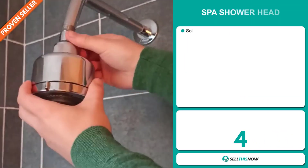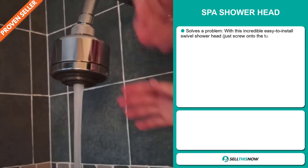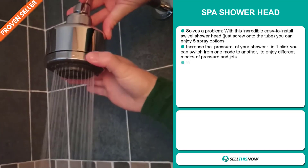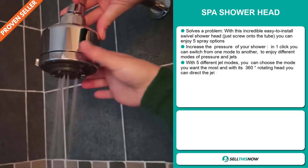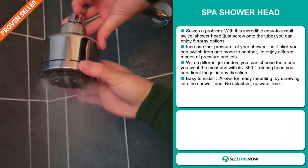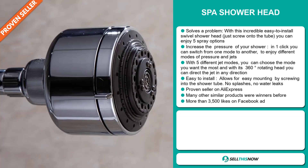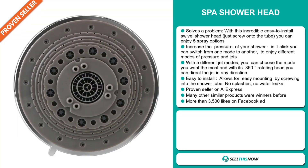Our next product is the Spa Shower Head. Now, this is a problem solver. With this incredibly easy-to-install swivel shower head — just screw onto the tube — you can enjoy five spray options and increase the pressure of your shower. In one click, you can switch from one mode to another to enjoy different modes of pressure and jet. With five different jet modes, you can choose the mode you want the most. And with its 360-degree rotating head, you can direct the jet in any direction. It's easy to install, it allows for easy mounting by screwing into the shower tube, and there are no splashes or water leaks.